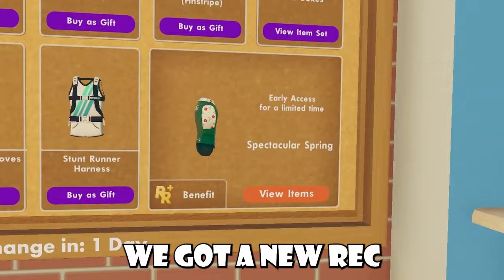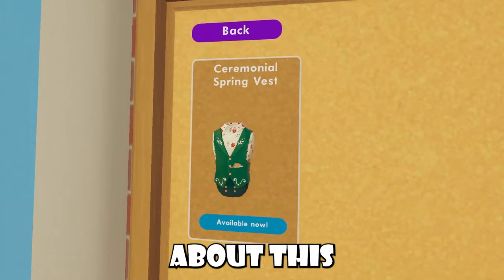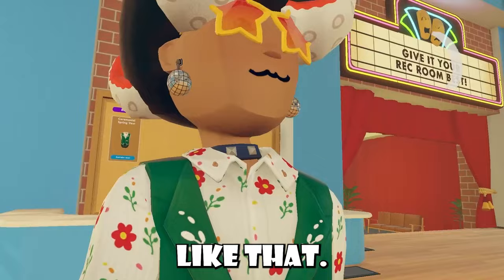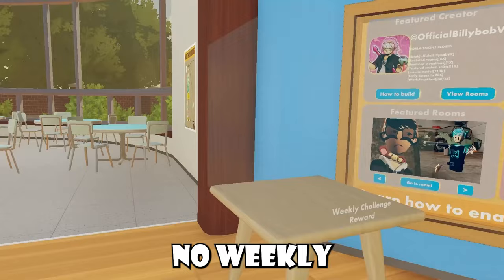Inside this pop-up shop we also got a new Rec Room Plus season called Spectacular Spring. This season brings a new ceremonial spring vest, and if you don't know, this is free for every Rec Room Plus player. Honestly, on the bean body I think the vest looks kind of dumb, but on the full body avatar it actually doesn't look bad at all — just a personal opinion. Over in the kitchen shop they brought back the Easter cake and the bubble tea, though the bubble tea is still limited. Hopefully they keep these around a bit longer.